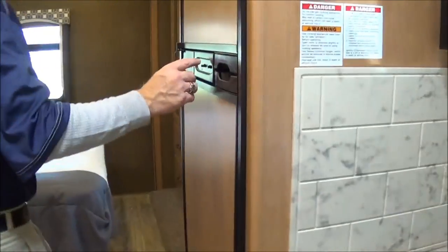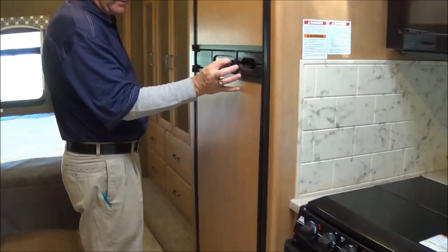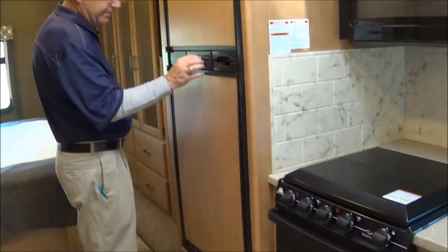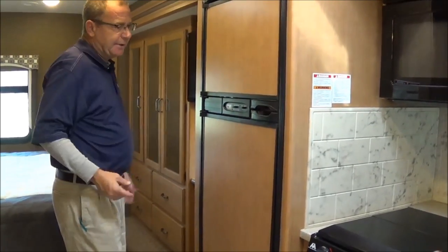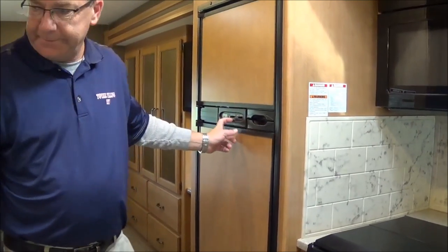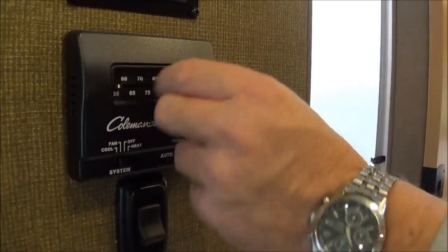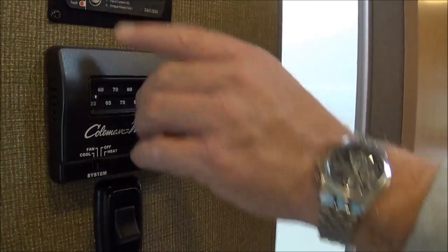Over here we have our refrigerator, which will run off of gas or electric. It's a Norcold, so you can adjust your temperature — you're not stuck with one preset factory temperature. Set it on auto and it'll run off electric when you're plugged in and gas when you're not. Here you have your controls for your air conditioner and furnace — just like home, set the temperature and it takes care of it.